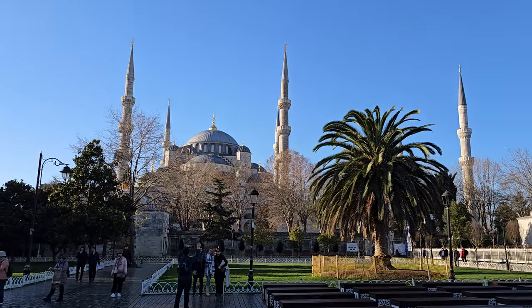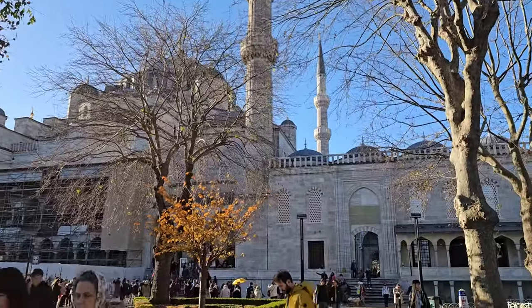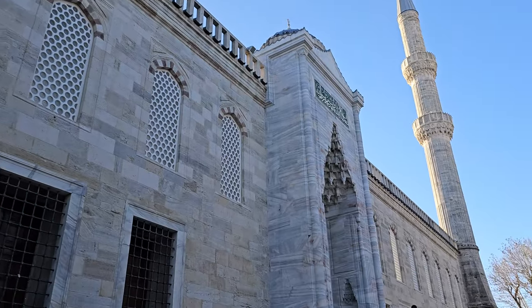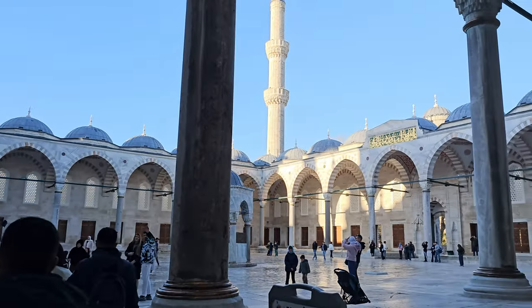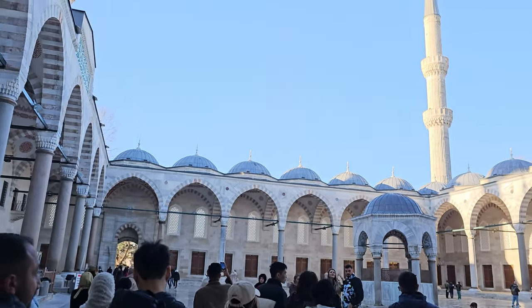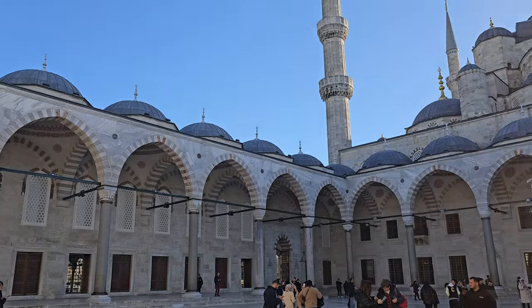My very first stop during my trip was actually the Sultan Ahmet Mosque, also known as the Blue Mosque, right there in the heart of old Istanbul, built in the early 1600s. One of the first things you'll notice is that you're greeted with a beautiful geometric courtyard with six minarets, and it glistens in the sun.